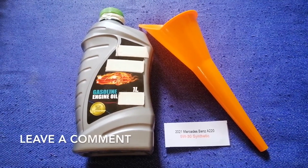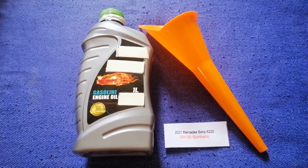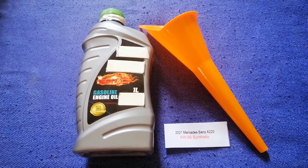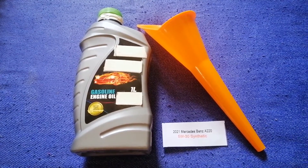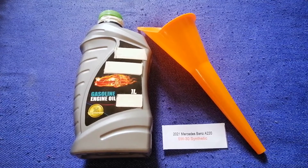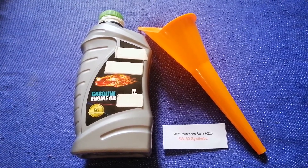The oil type for the 2021 Mercedes-Benz A220 is 5W-30 synthetic. This is the manufacturer's recommended oil type. Keep in mind that the type of oil could change depending on the year and mileage of your car.